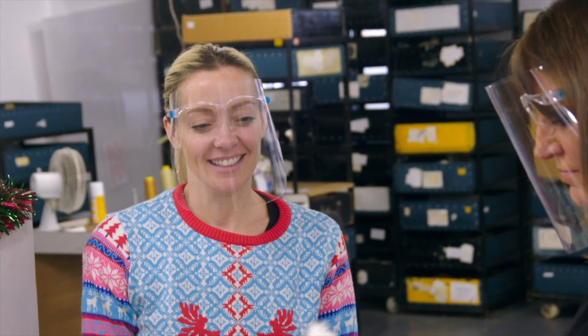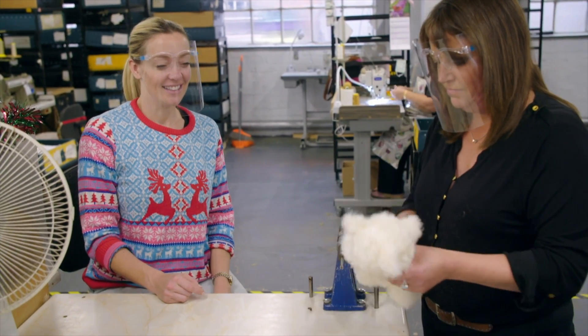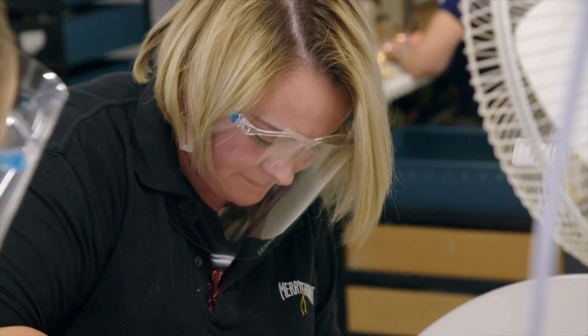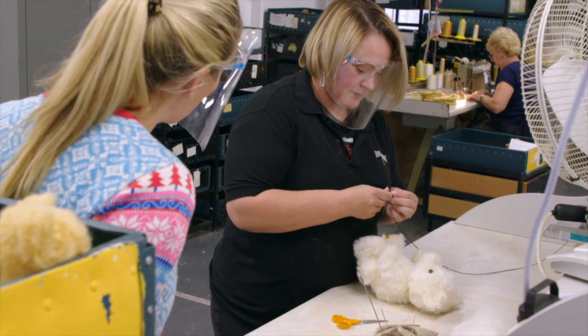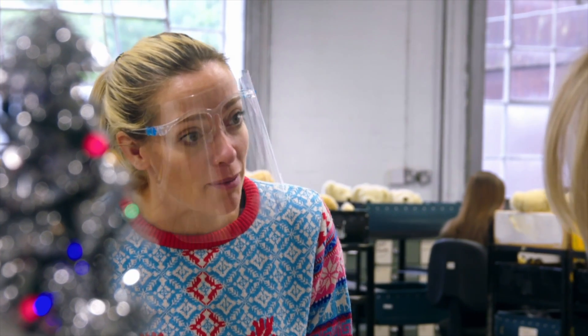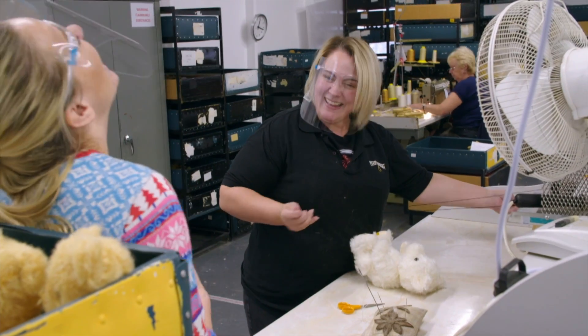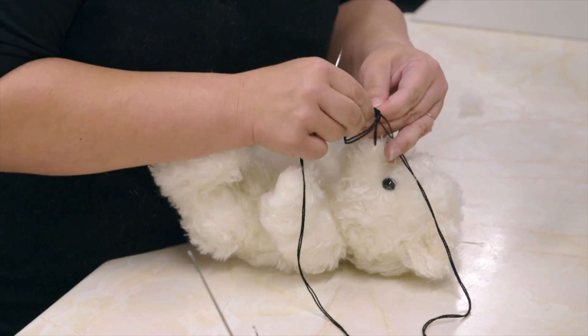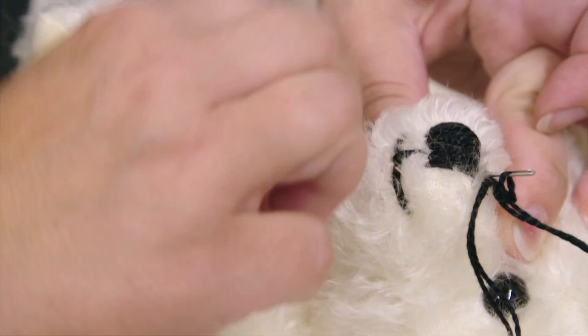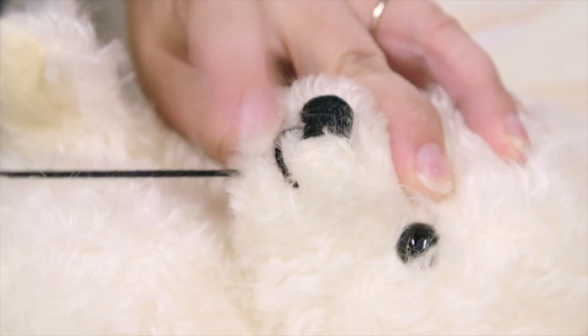I'm taking my teddy to meet Terry. So you hand sew the nose and the mouth on? Yes, we do. Do you ever sew a grumpy bear by mistake? Definitely. Terry judges the number of stitches needed to create each bear's perfect black nose. Every bear has his own character.